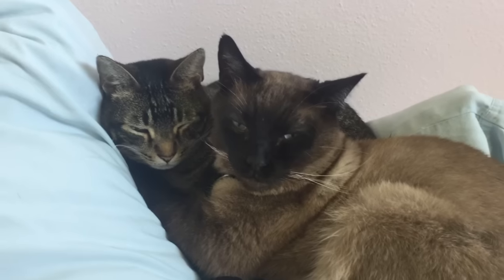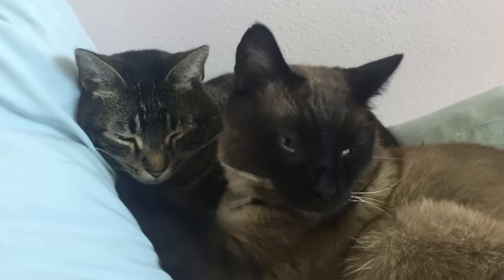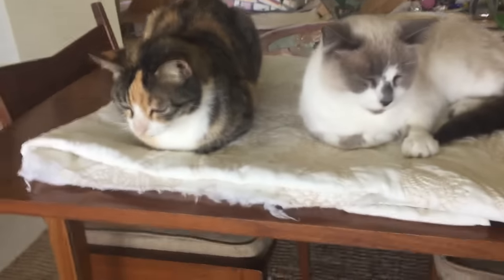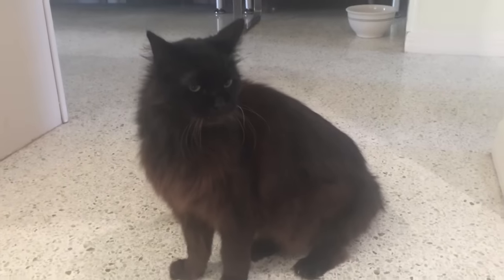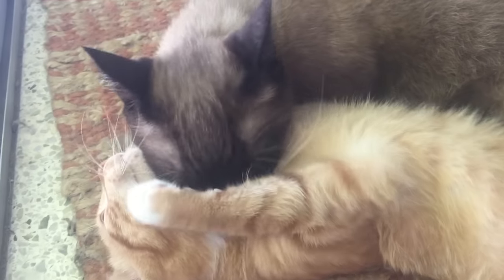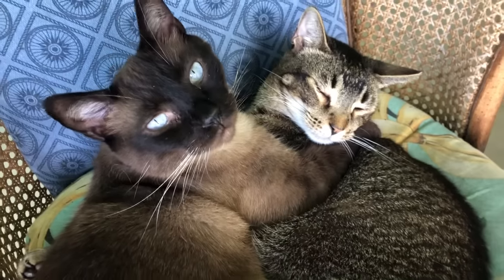Most cats do enjoy the company of other cats and some will form very strong bonds. But the concept of love at first sight is not true for cats. In fact, it's more often 'who is this stranger in my house and how quickly can I throw a massive hissy fit to get it out of here?' That is just the nature of cats, who are highly territorial creatures.